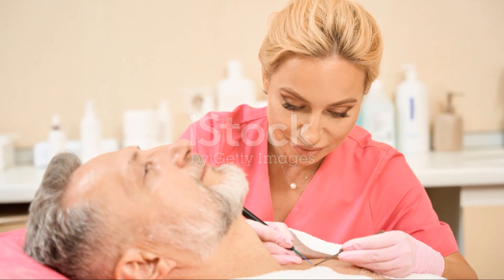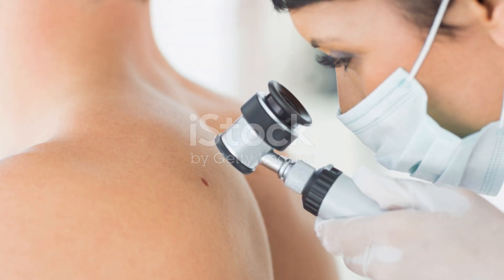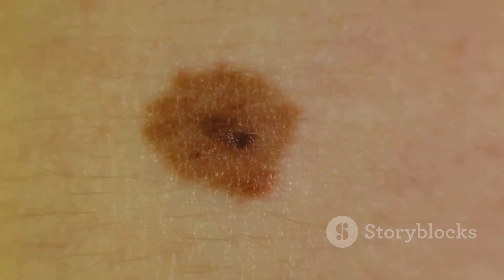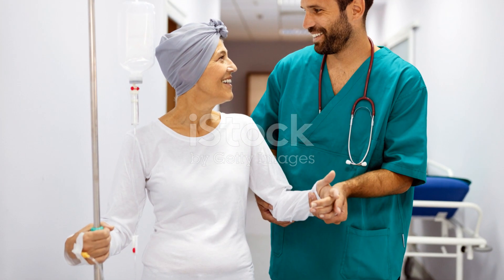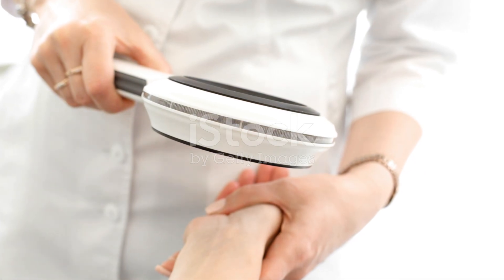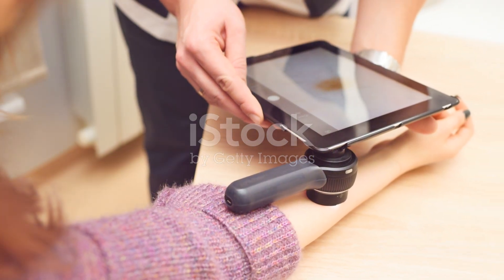Lastly, we have the most serious type: melanoma. Melanoma develops in melanocytes, the cells that give our skin its color. It can look like a new unusual mole or a change in an existing one. This type of skin cancer can spread quickly to other parts of the body, so it's critical to catch it early. Regular skin checks and knowing your ABCDs — asymmetry, border, color, diameter, and evolving — can help spot these changes.